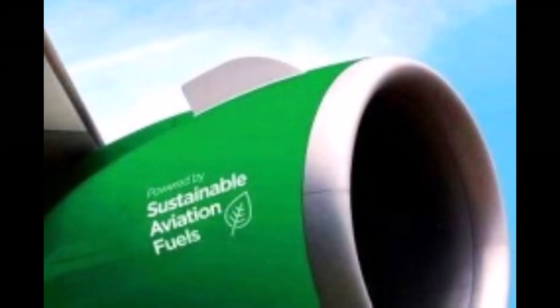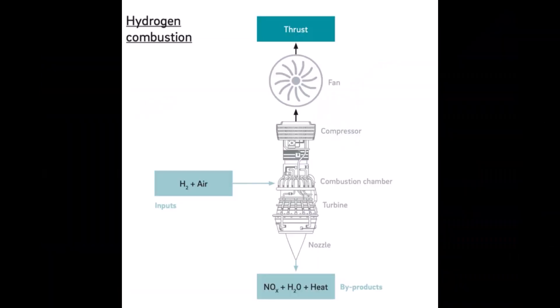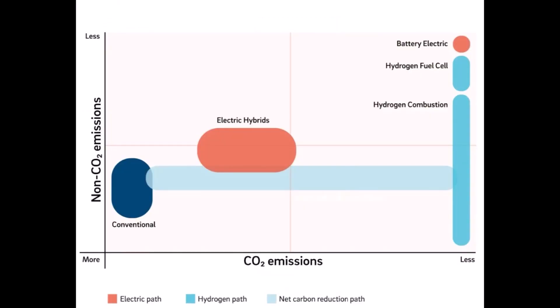The team set out researching sustainable propulsion methods which we could use within our design and debated about the use of multiple forms of sustainable propulsion. These included sustainable aviation fuels, hydrogen combustion, battery electric, and hydrogen fuel cells. We wanted to incorporate a true zero-emissions concept, which allowed us to rule out sustainable aviation fuels and hydrogen combustion, as some greenhouse gases are still emitted with their use even though carbon is reduced either mostly or completely. This left us with a choice between battery electric and hydrogen fuel cells, which could both be a viable option.